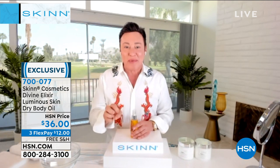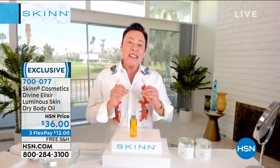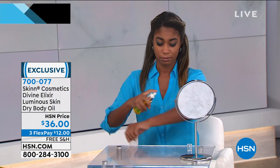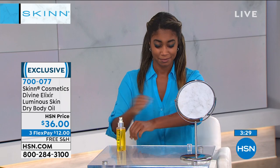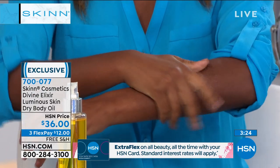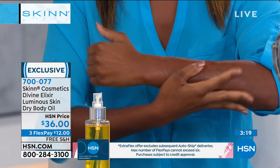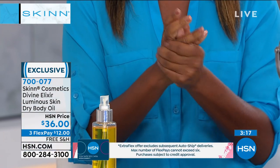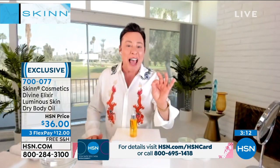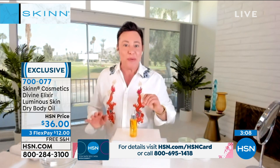I get really excited when I can bring you groundbreaking new technology — and that's really what this is. This is the Manuka line, Manuka honey from New Zealand — the only place in the world you can get Manuka honey. It's the most expensive honey in the world, about a hundred dollars for a little jar at the health food store. It has enzymes, amino acids, and antioxidants you can't get anywhere else.